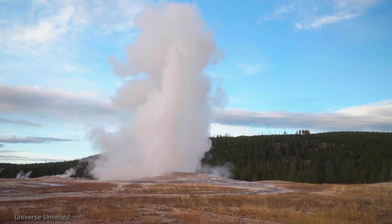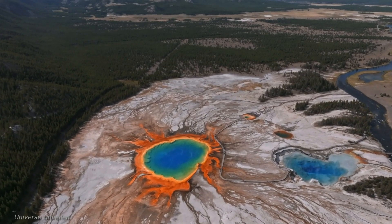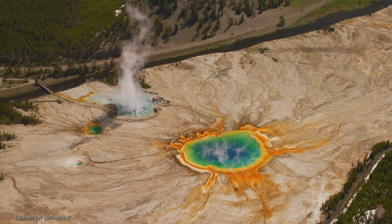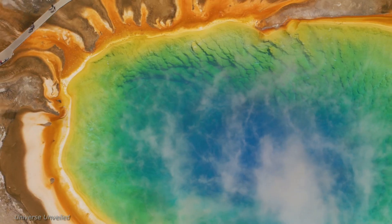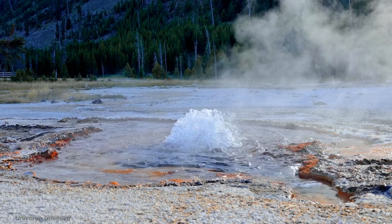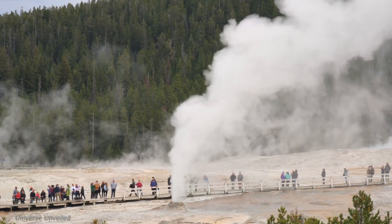NASA's involvement in Yellowstone highlights the interconnectedness of scientific disciplines and the importance of studying our own planet to understand the universe beyond. The technologies and knowledge gained from studying Yellowstone's geothermal activity have direct applications to space exploration. The remote sensing techniques used to map Yellowstone's subsurface can be adapted to study the geology of other planets and moons. Similarly, the study of extremophiles in Yellowstone provides valuable insights into the potential for life in extreme environments elsewhere in the solar system.